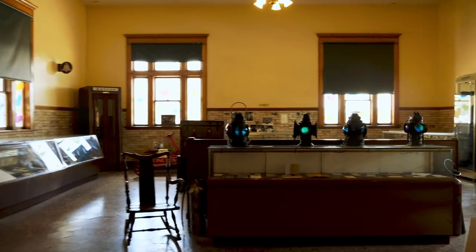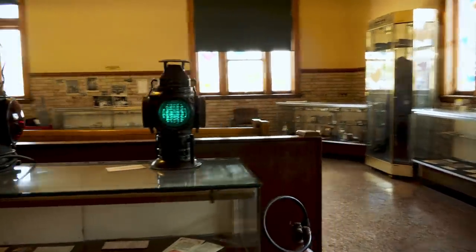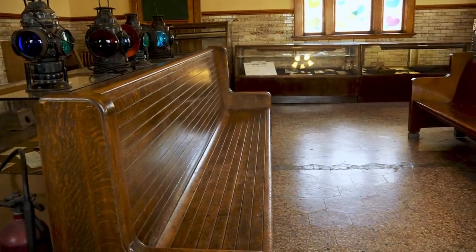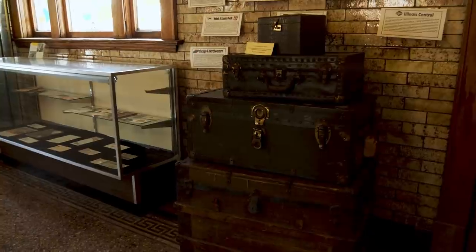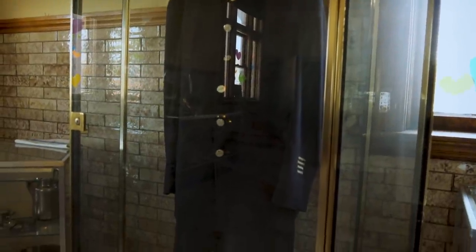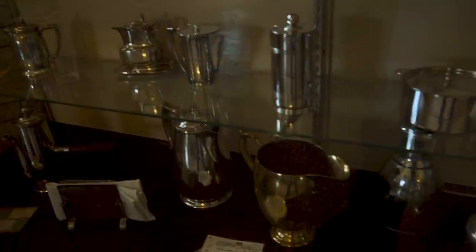I'm now walking from the men's waiting room into the women's waiting room. They have a lot of really interesting old artifacts related to train travel around the turn of the century — some old luggage, an original uniform like what a train operator would have worn, and some silverware. Pretty fancy.